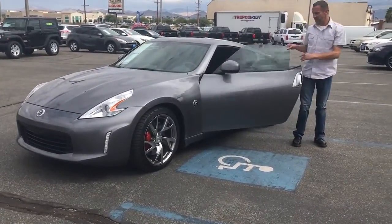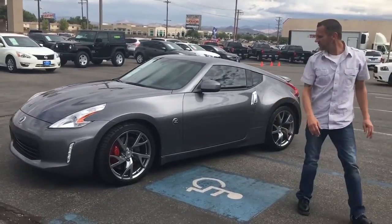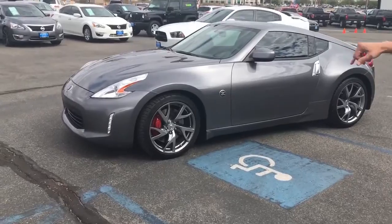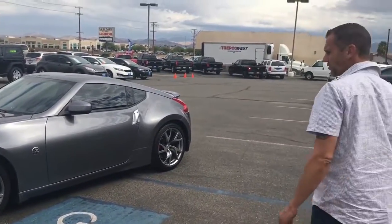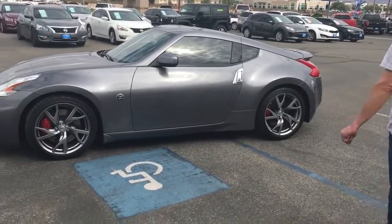Hey folks, this is Rob here with Family Auto Sales. Just wanted you to take a look at our 2015 Nissan 350Z folks. This is one of the hottest cars on the market. It has the halogen headlights which are 50% brighter than the older style headlights. It has the custom wheels with the Nissan custom calipers.